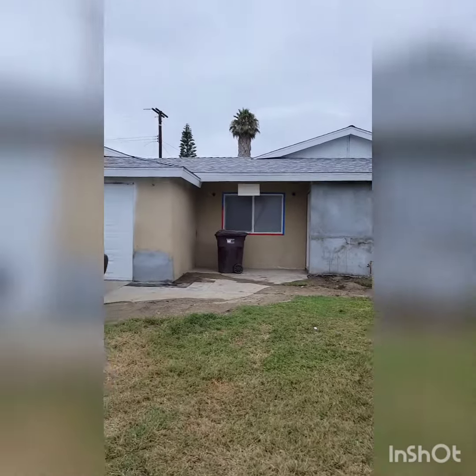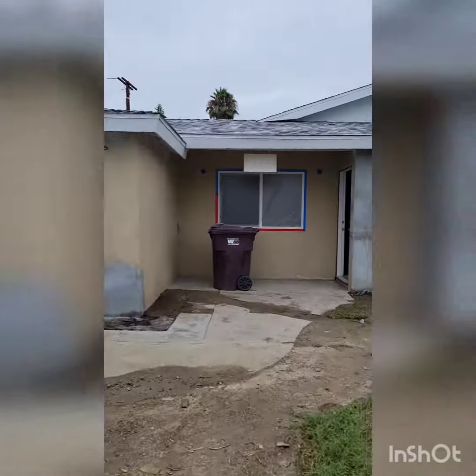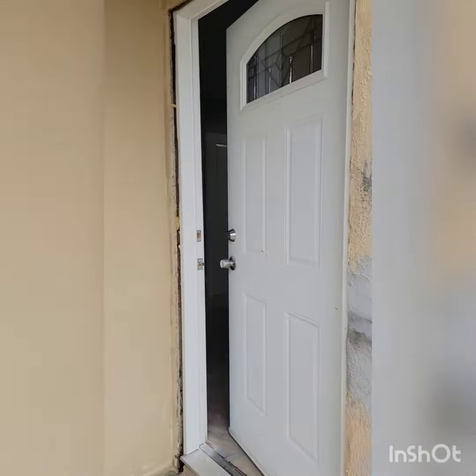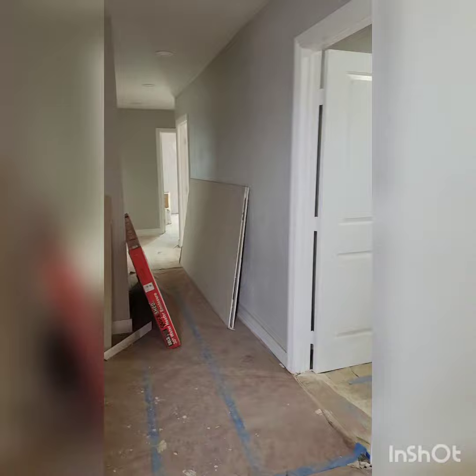Hey everyone, it's your favorite realtor Lisa Barajas. We are back at episode 6 of Project Greenville in Santa Ana. New roof right there. And as you can see, we have not even touched the outside, but you'll see why in just a bit — we have some bigger things to do right now.